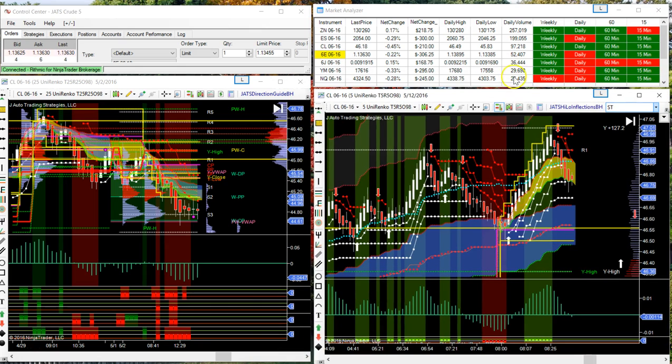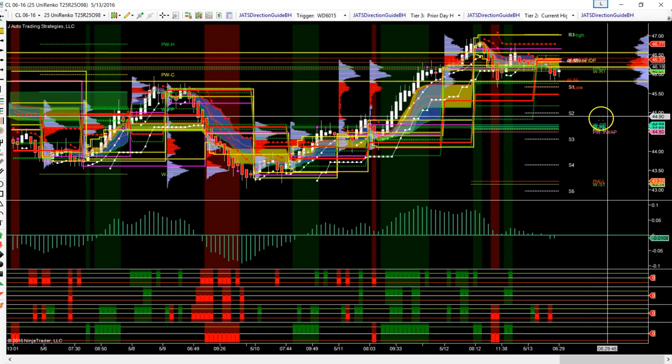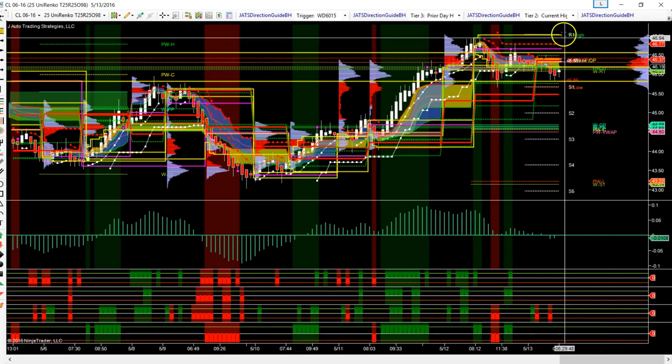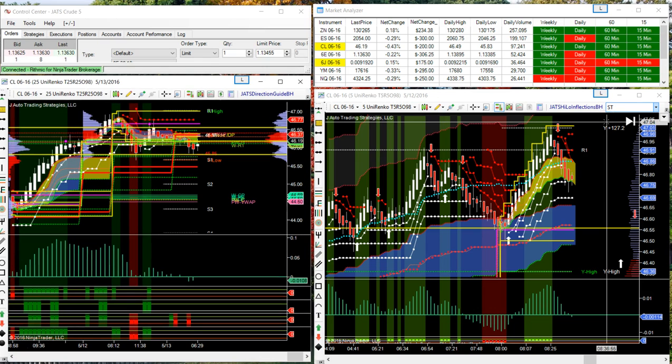That's pretty much it in a nutshell. Take your time, wait for the markets to set up the way you want to see them set up. Don't jump into a sideways market. Know where your levels are that you like to trade to. Let's have some fun — good luck trading, and I'll see you next week.